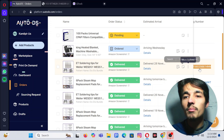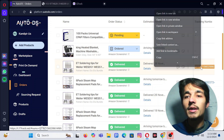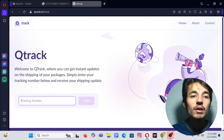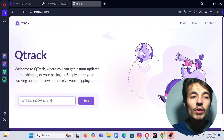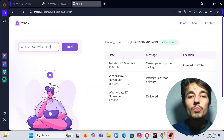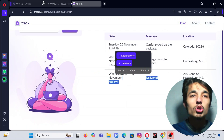If I copy this tracking number and come to the Q Tracker software, then paste this tracking number and track it — this product is confirmed as delivered.